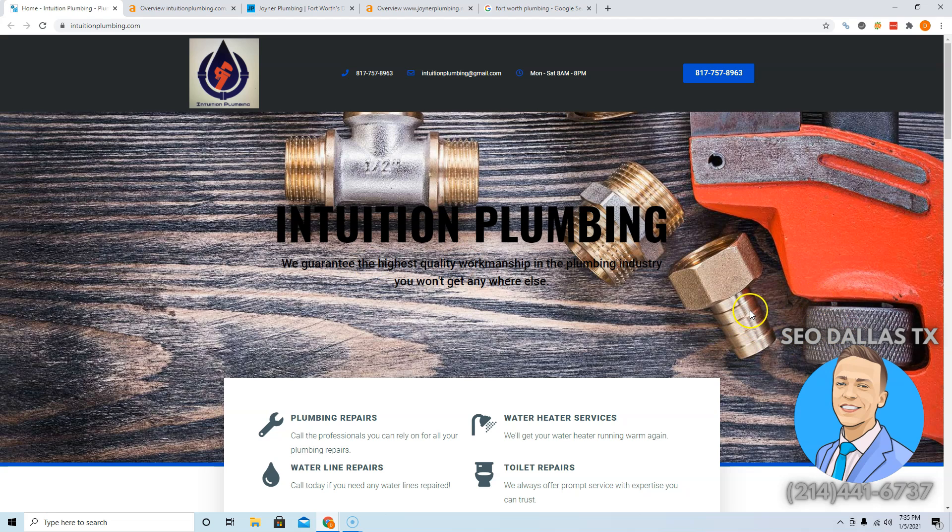What Google does is break down the website into text, including all the images — whatever the images are saved as — and they scan through it and look for keywords. Keywords are just phrases that people search into Google to find your business, so for you specifically it'd be like 'Fort Worth plumbing' or 'plumbers in Fort Worth.' Now to be considered an authority, Google wants you to have about 1,500 to 2,000 words on your front page.